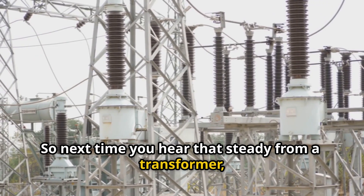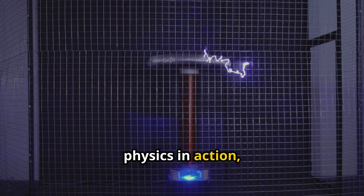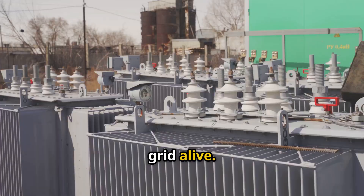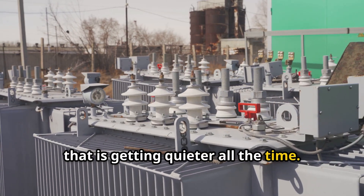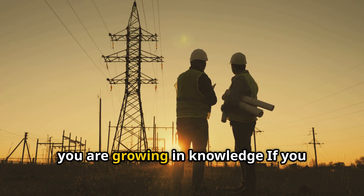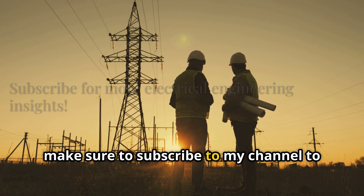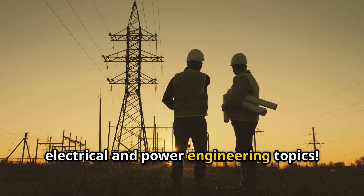So next time you hear that steady hum from a transformer, you'll know it's not just noise. It's physics in action — a sign of the magnetic forces keeping our grid alive. And thanks to engineering innovation, that hum is getting quieter all the time. Stay curious and keep listening to the world around you. If you enjoyed this video, make sure to subscribe to stay informed about more fascinating electrical and power engineering topics.